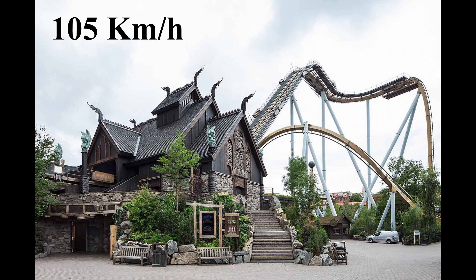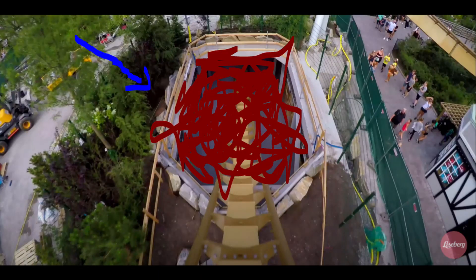Valkyria's top speed is 105 kilometers per hour and is Europe's longest dive coaster. Valkyria was officially planned to open in April, but was delayed because of problems making the tunnel, due to Sweden's underground conditions.